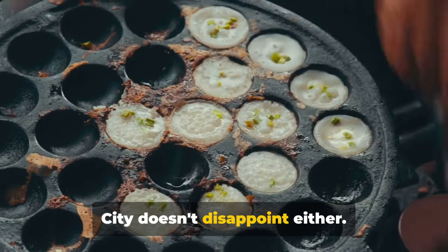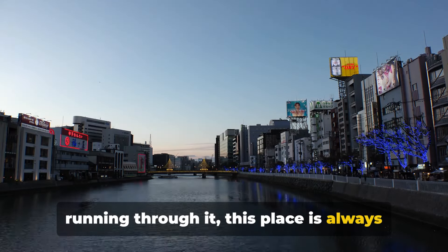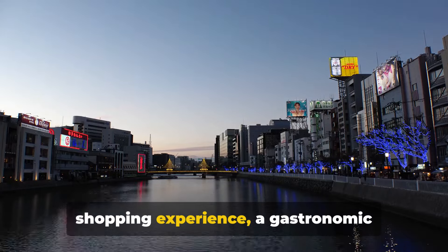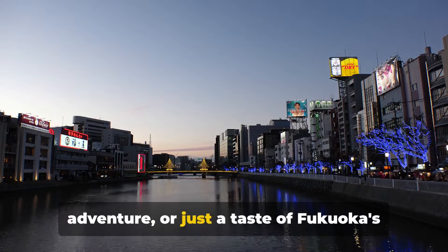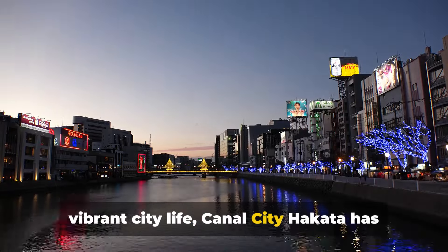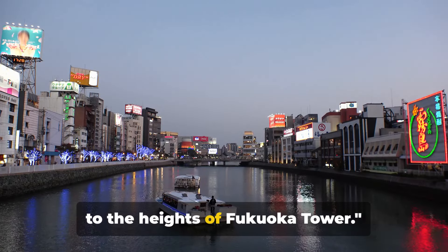With a theatre, cinema and even a canal running through it, this place is always buzzing with activity. Whether you're looking for a unique shopping experience, a gastronomic adventure or just a taste of Fukuoka's vibrant city life, Canal City Hakata has it all. From the bustling Canal City, we ascend to the heights of Fukuoka Tower.